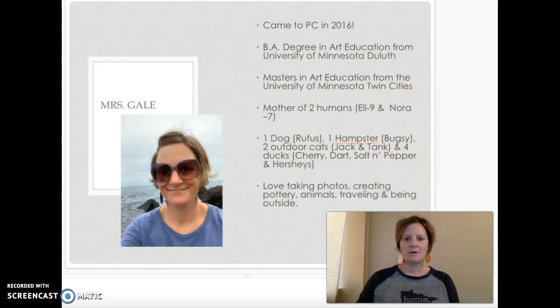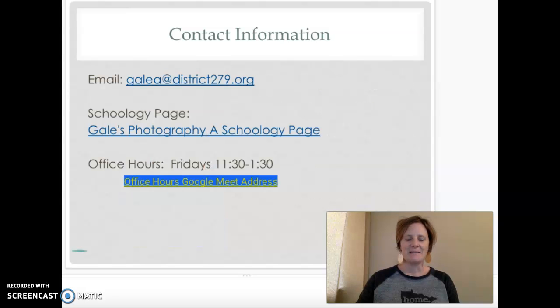I have some information about myself. I've been at PC since 2016, so I came in with the ninth graders and I love it. Here's my contact information if you need to email me — I try to be really good at answering as fast as I can. Here's a link to my Schoology page with all the information for our students, and here are my office hours on Fridays.